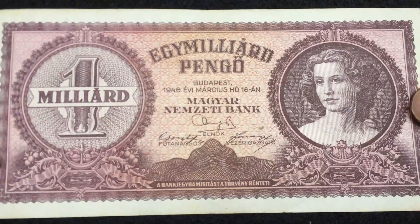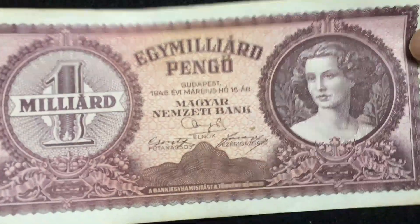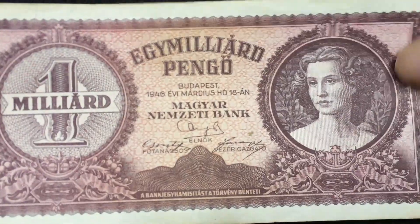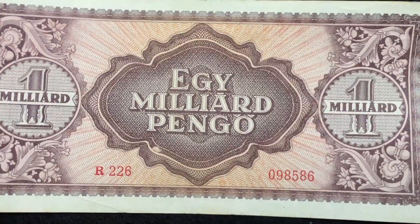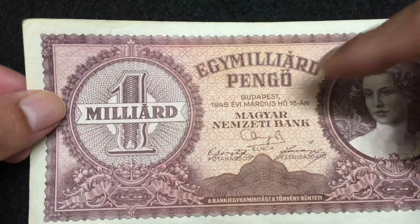Our last bill in the series is a circulated bill — Hungary One Milliard Pengő, 1946. This is a circulated bill and for some reason it is very high in demand. You can find this bill now, but in a few months it will be hard to find and I see the price of this bill is going up in the last few days. The reverse side is also very beautiful — the paper quality is good. On the front side you can see the year 1946.